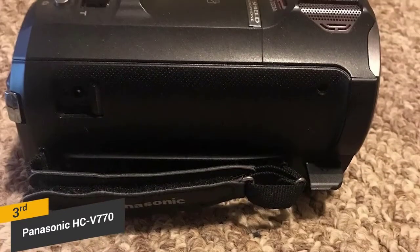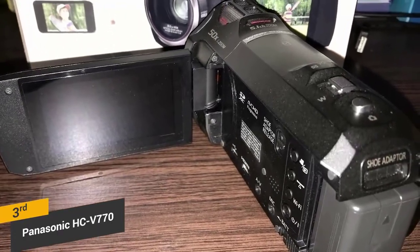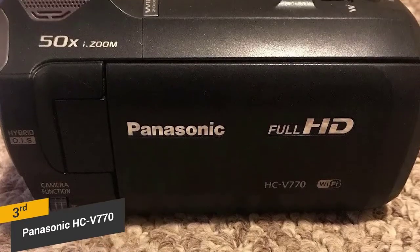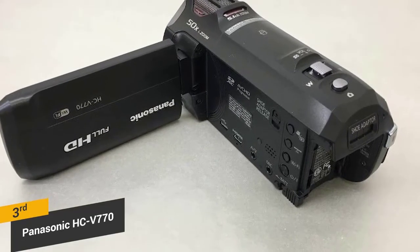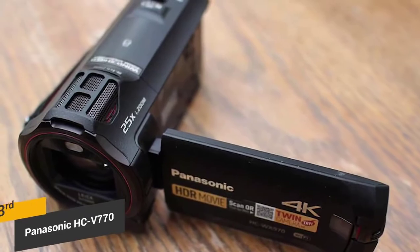With all of the impressive modern features that the Panasonic HC-V770 offers, it is certainly one of the best action camera options available. The hybrid optical image stabilization in particular makes it well-suited for filming sporting events and other types of action where there is lots of movement. It also offers high-quality HD video that isn't quite as good as 4K, but still pretty impressive.